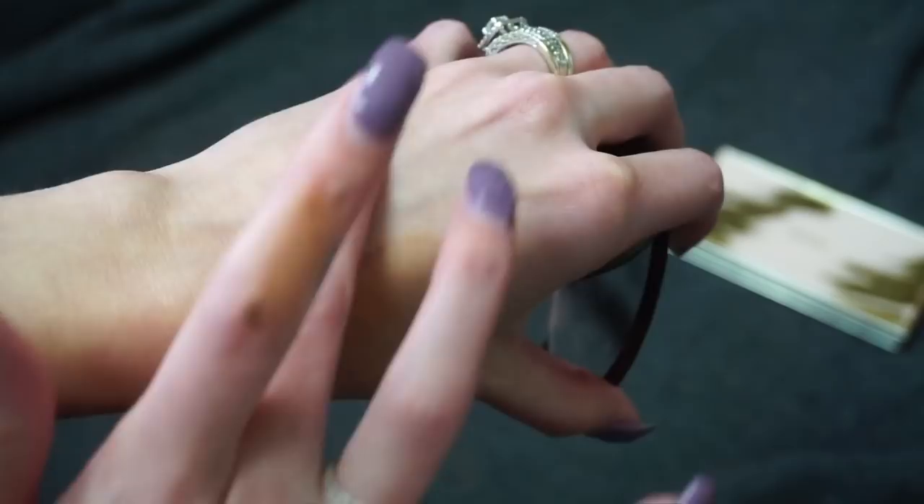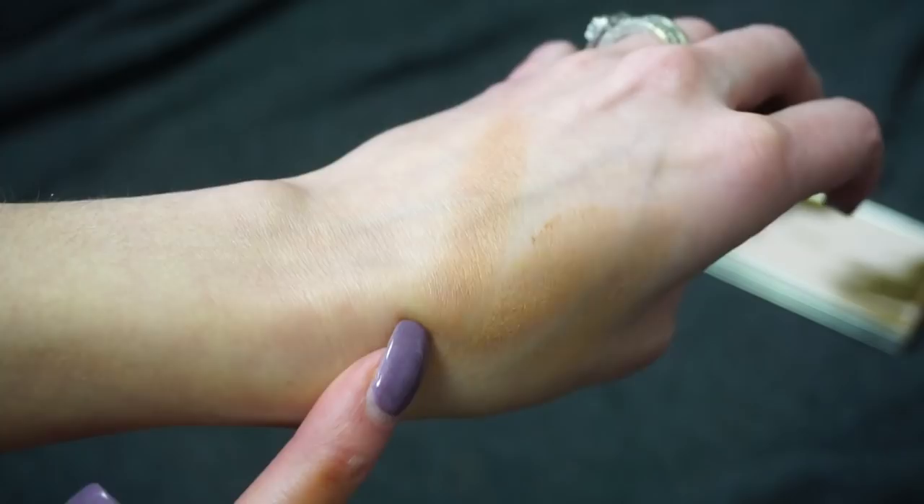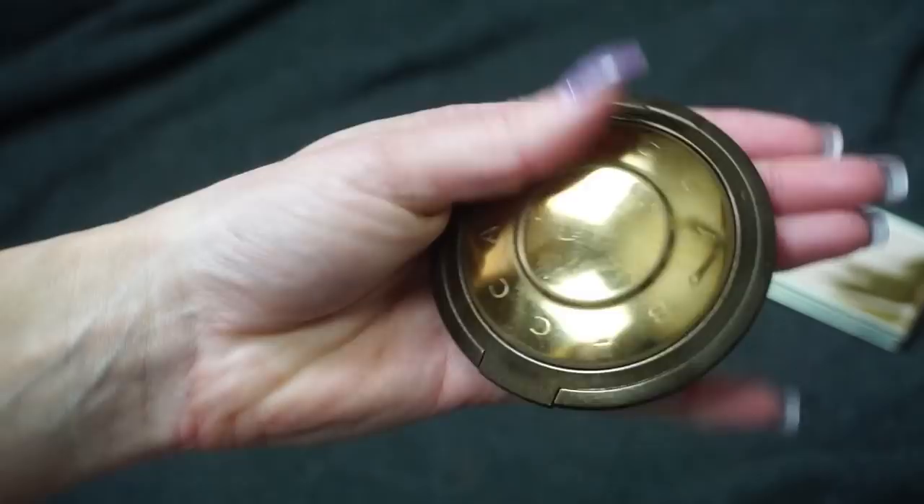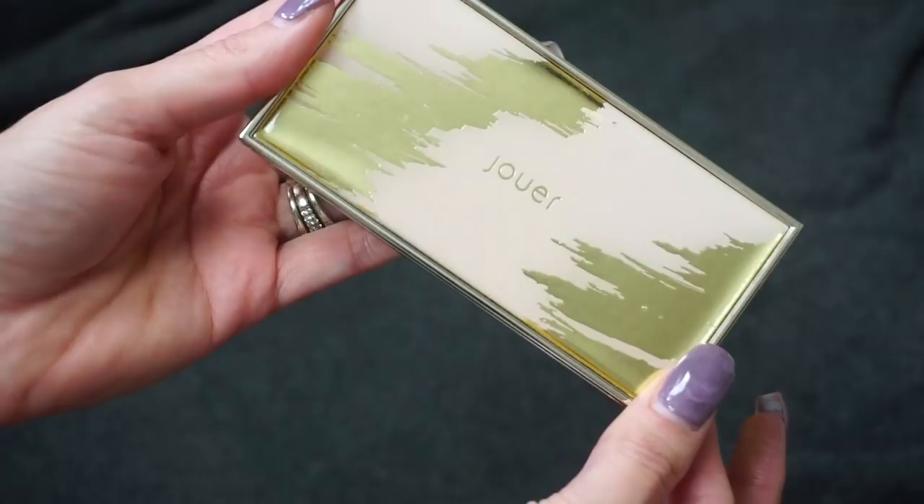This one from Becca Cosmetics is in Capri Coast — this one is in my Project Pan for 2020. I really enjoy Capri Coast. It's a little bit more of a shimmery bronzer, but absolutely beautiful. I do have quite a dip happening in the center, so I would really love to hit pan on this one.